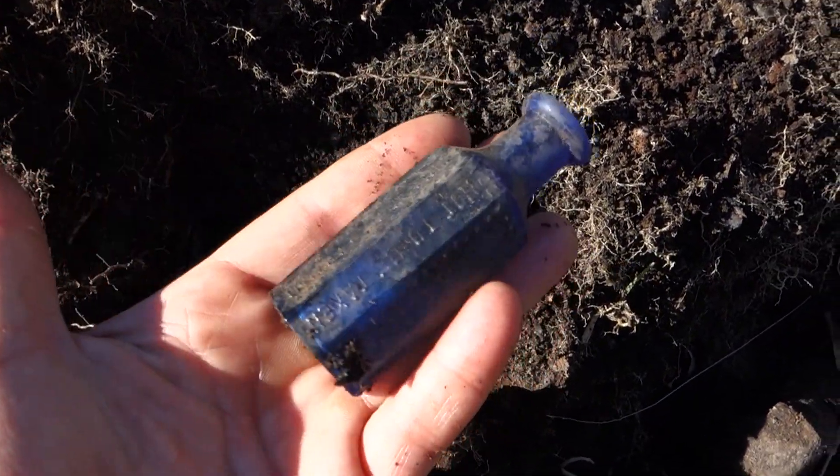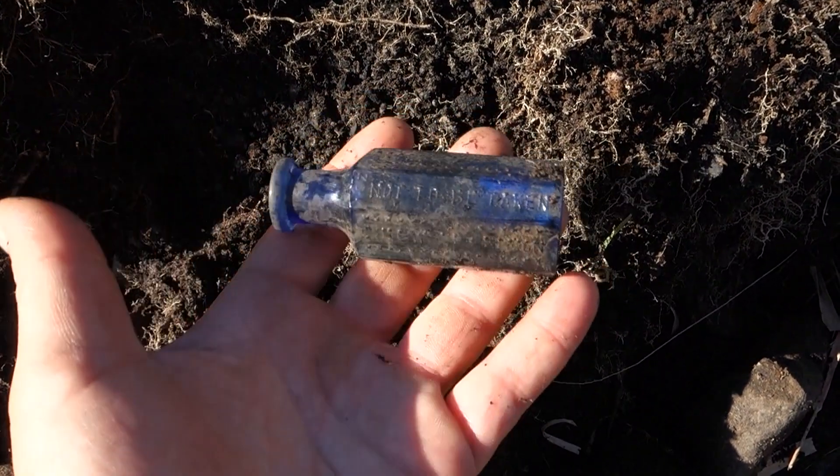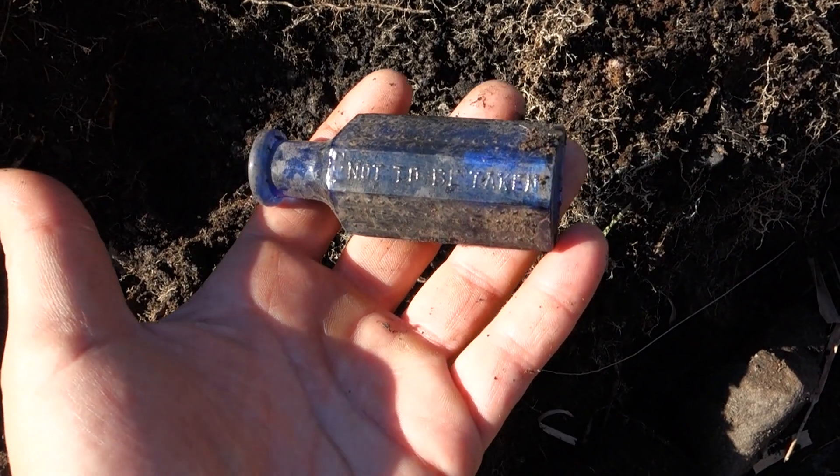The day is made. Hope you guys enjoyed this little bottle digging adventure. We'll see you next time.